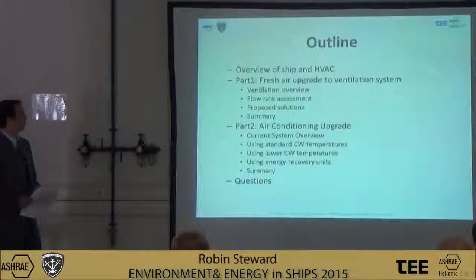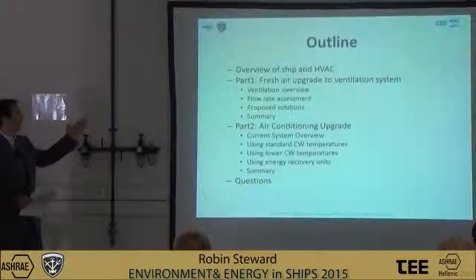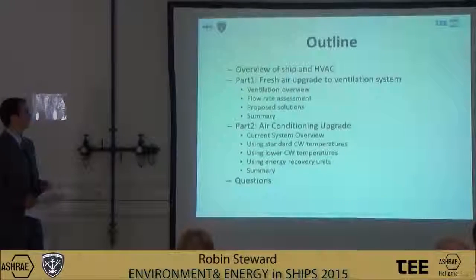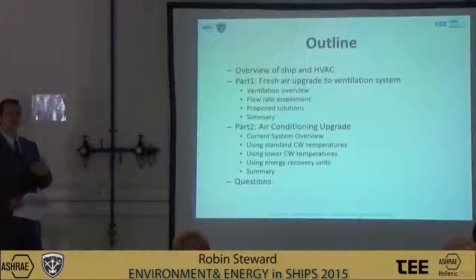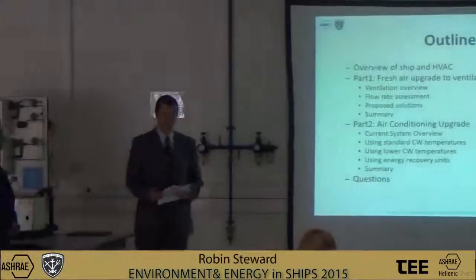The agenda will be to give you an overview of the HVAC on typical naval vessels, before going into part one, which I will present on the fresh air upgrade — giving you an overview, an assessment against regulatory requirements, and then a summary. Part two will be presented by Eunice Abbas, covering the air conditioning upgrade, walking through three options we are considering to improve the capacity of this system. We will then have a Q&A session at the end.